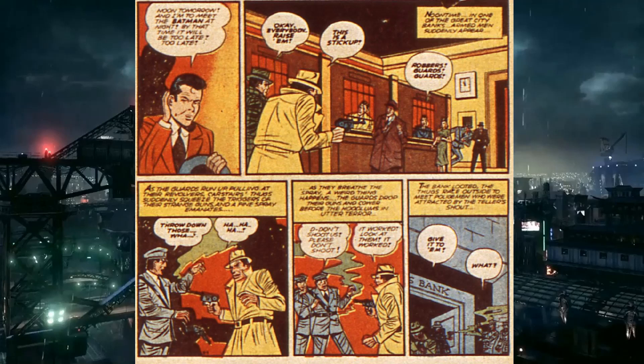Batman likes to let crimes get bad before stepping in — maybe because catching them in the act lets him kick their asses, or maybe so Robin can be in enough danger. Tomorrow at noon, all the banks and warehouses get robbed. The criminals are shooting cops with the spray and everyone who's hit becomes afraid and gives up. This is essentially early scarecrow gas — it makes you afraid of everything around you rather than showing you nightmares.